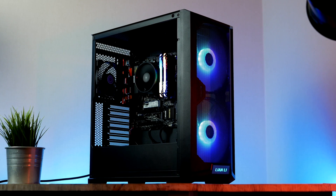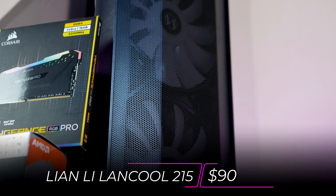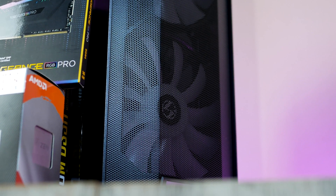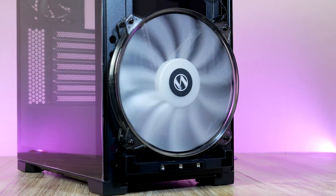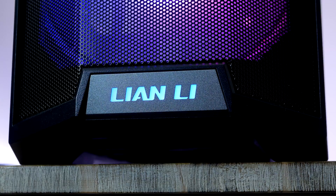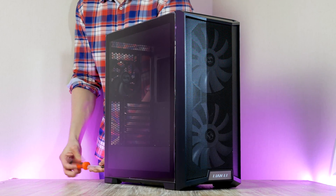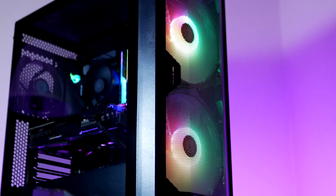Let's move on to spot number one — the Lian Li Lancool 215. If you're looking for the ultimate budget high airflow case with RGB, look no further. This one comes with three fans: two of which are 200 millimeters, and another 120mm fan at the rear. The Lancool 215 is a complete beast when it comes to high airflow. The mesh panel doubles as a dust filter to create excellent airflow without bringing in the dust.